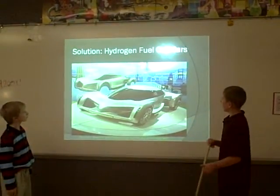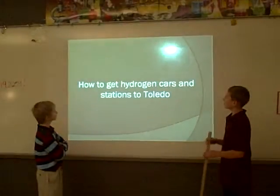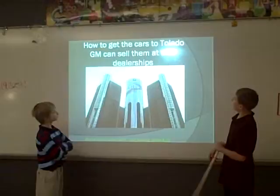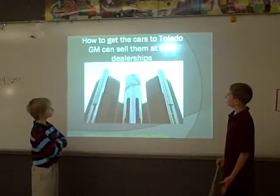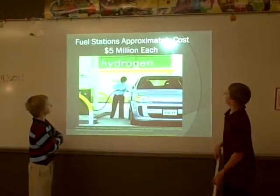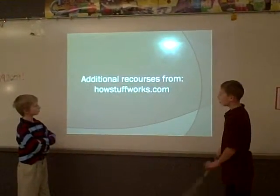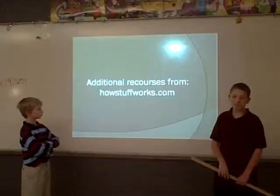The solution was hydrogen fuel cars — fuel cell cars. How to get the hydrogen cars and stations to Toledo: GM dealers can sell them at their dealerships. Fuel stations approximately cost $5 million each. The additional resources that we had were from HowStuffWorks.com.